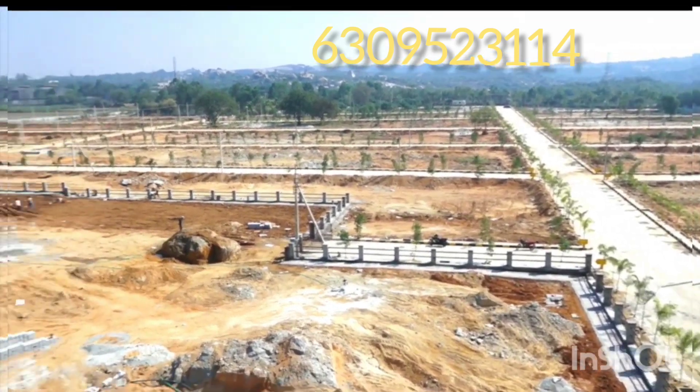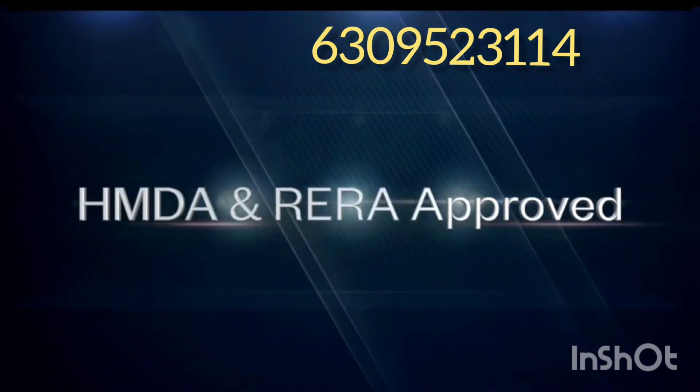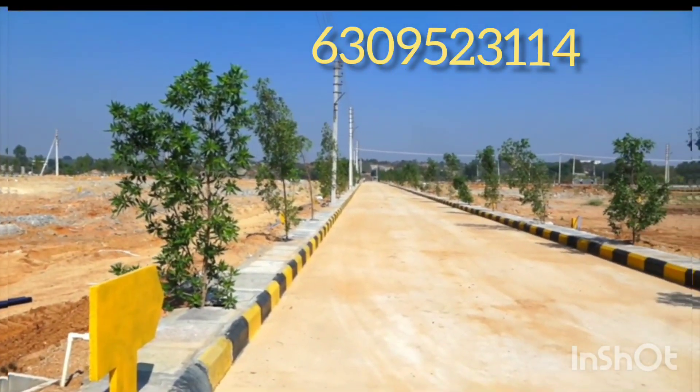This is a complete and 100% development project. This is a HMDA and RERA approved project. This is a bank-approved, complete design project.